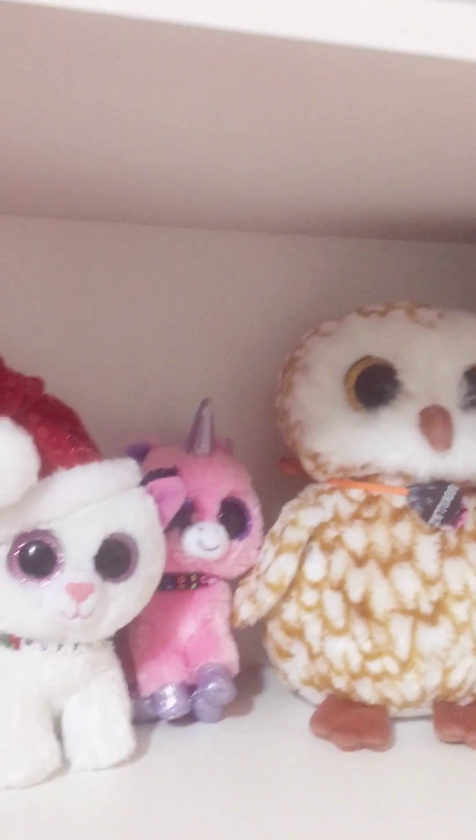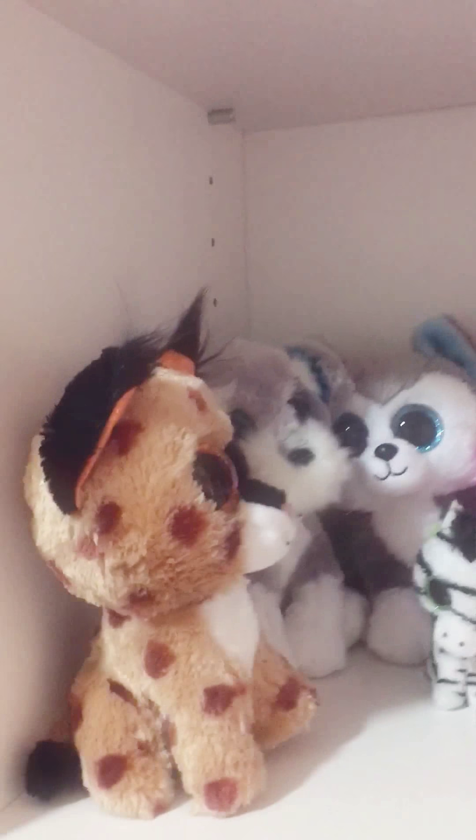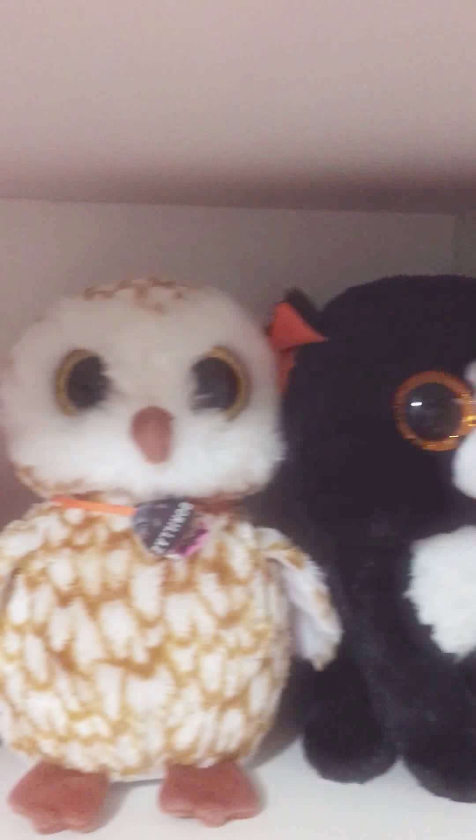Hi, Pudding Cups! It's GE1, and I'm here today to show you my beautiful collection of Thai Baby Beanie Boos.